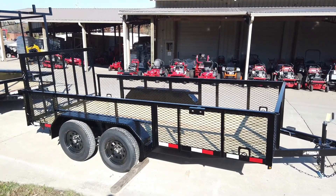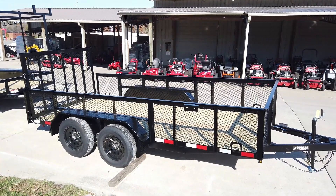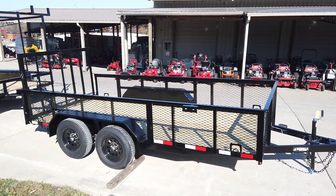If you're interested in this trailer or any of the trailers you've seen on our channel, give us a call at 615-641-7720.